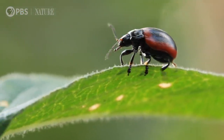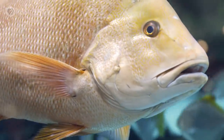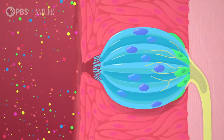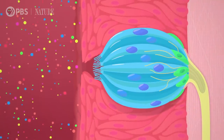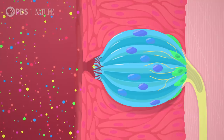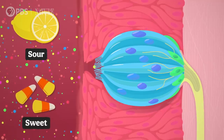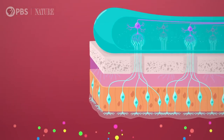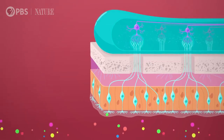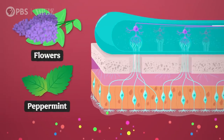Chemo-sensation tells animals about the world around them a little differently than sight and hearing, because it requires a physical interaction between the animal and the molecules it's sensing. Taste happens either when a chemical binds to receptors on our tongue, or when parts of those chemical molecules enter taste cells. In both cases, the cells end up sending signals to the brain, like sour for lemon juice or sweet for candy. Smell, also known as olfaction, works in the same basic way as taste — smelly particles bind to receptors, which sets off signals that our brain interprets as flowers or peppermint or whatever.